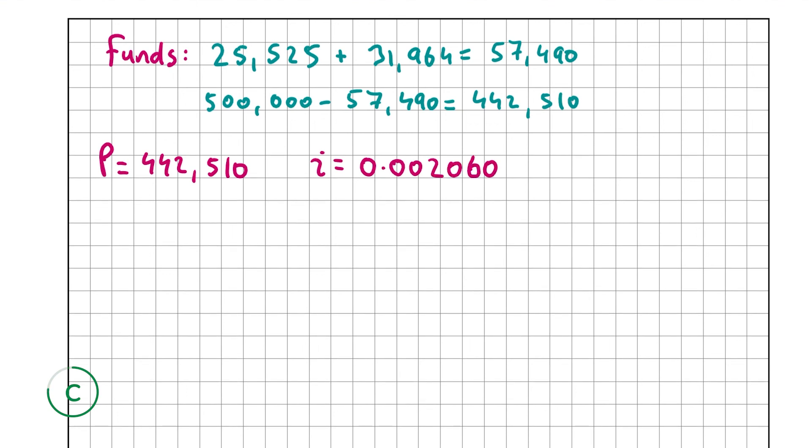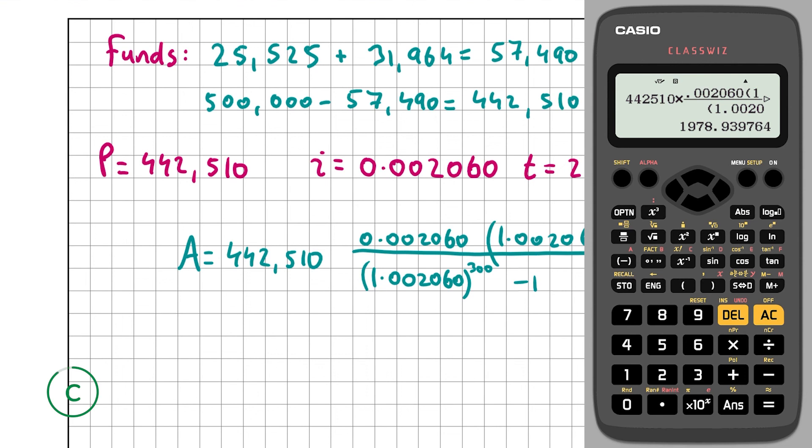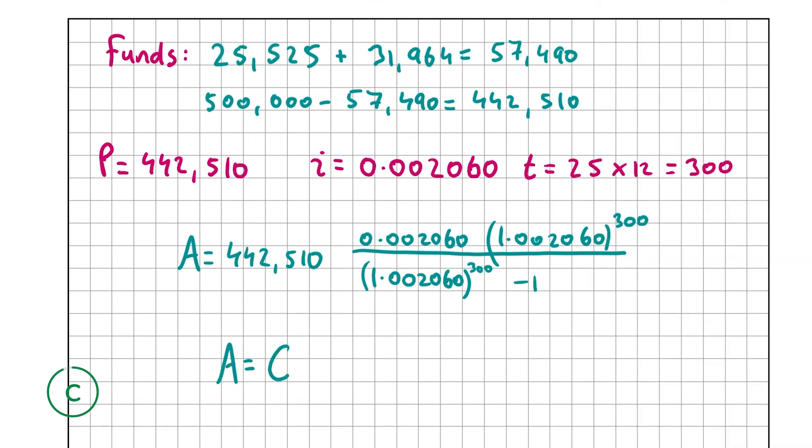T is 25 years times 12 months, which equals 300. Putting all values into the formula and evaluating gives 1,978.94, so Conor's monthly repayment amount will be €1,978.94 over 25 years. That's our answer for part C, the final part of the question. Thank you very much for watching and I hope I helped.